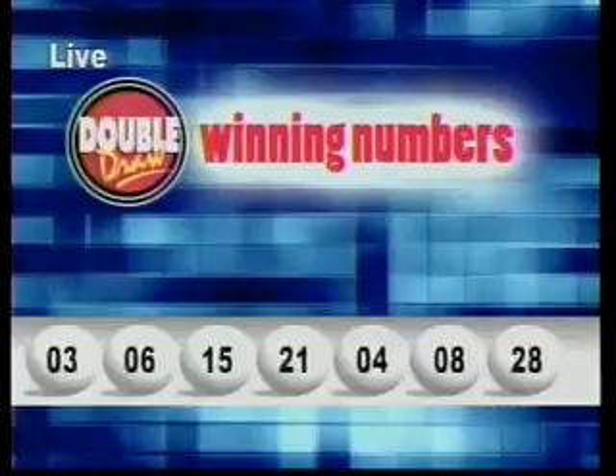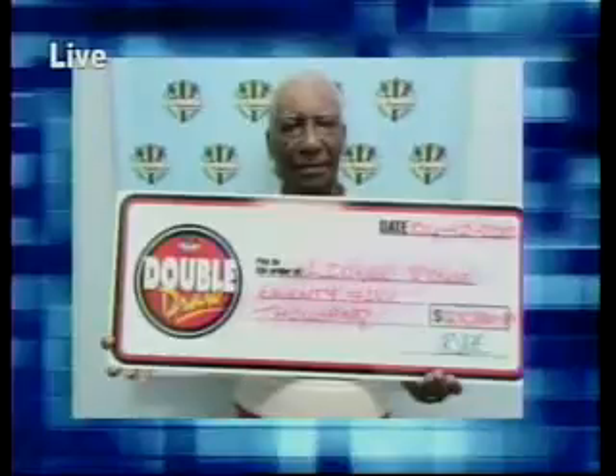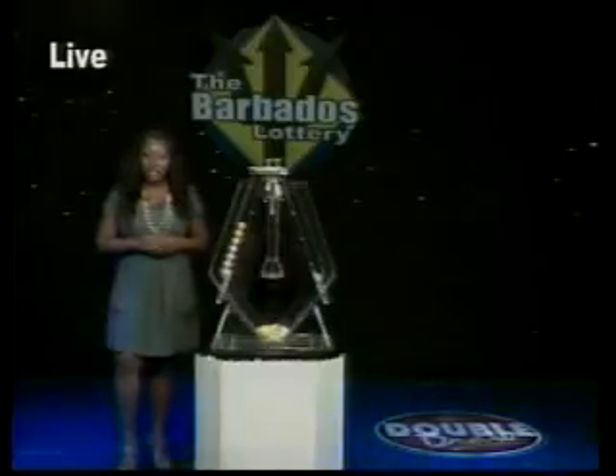Here's a look at some of our latest winners. Congratulations from all of us at the Barbados Lottery. Do join us at nine this evening for the next Double Draw show. Join the VIPs with the scratch ticket game VIP Club.